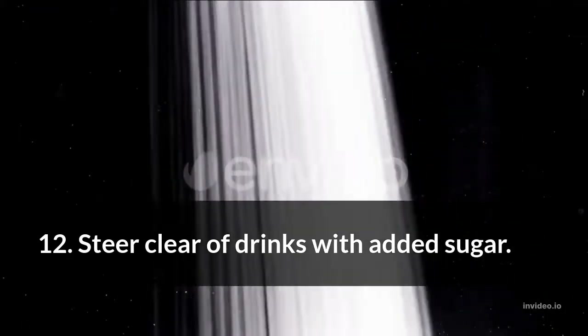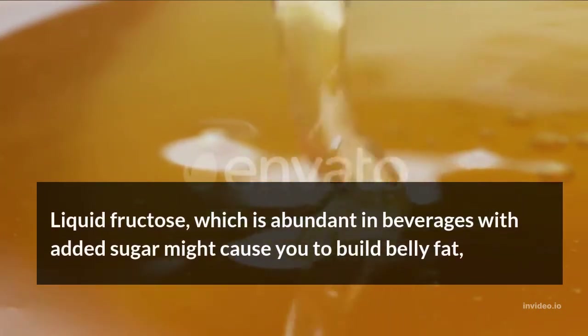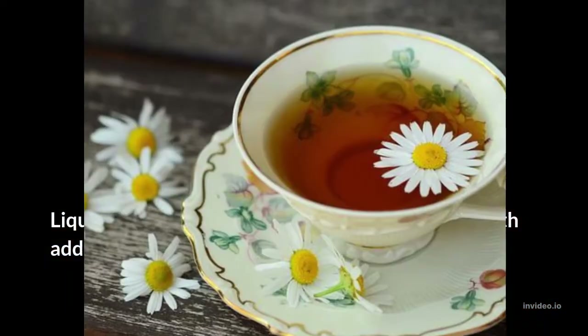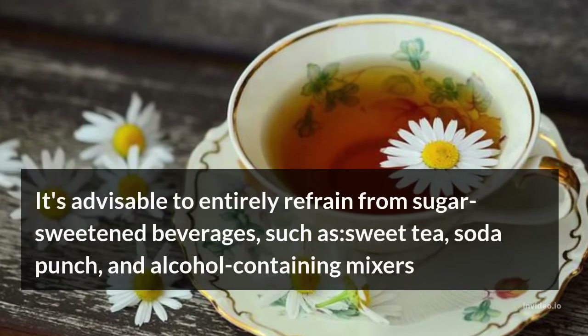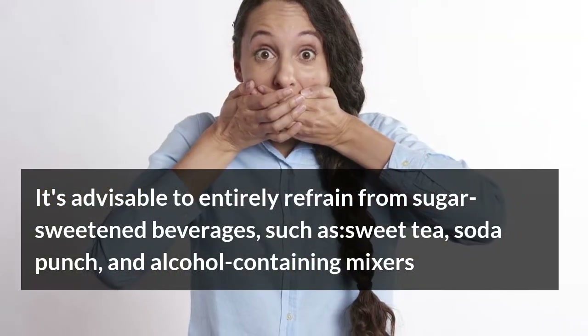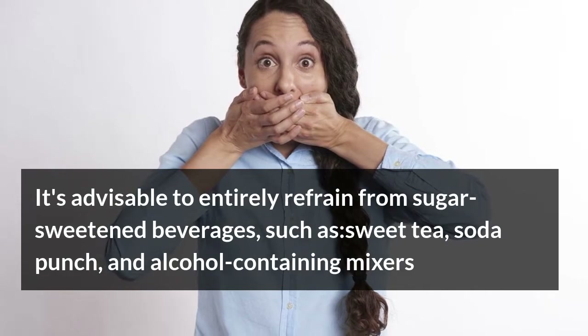Steer clear of drinks with added sugar. Liquid fructose, which is abundant in beverages with added sugar, might cause you to build belly fat. It's advisable to entirely refrain from sugar-sweetened beverages, such as sweet tea, soda punch, and alcohol-containing mixers.